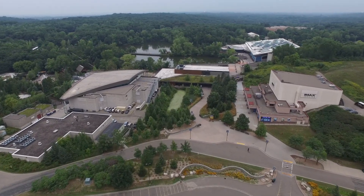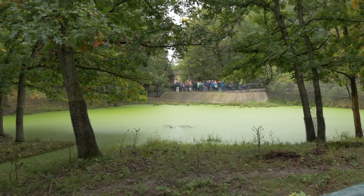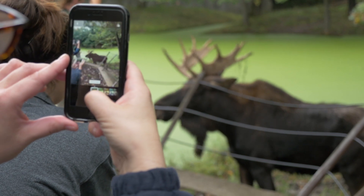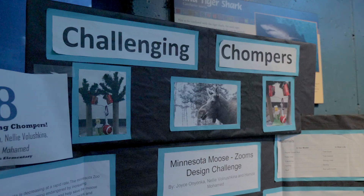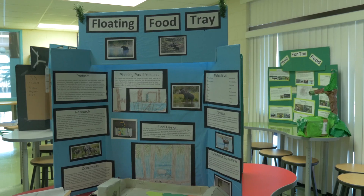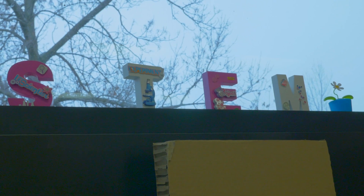It may not be obvious at first glance, but science, technology, engineering, and math are very much alive at the Minnesota Zoo. From creating the right environment for an animal exhibit to deciding how much food to give the animals, STEM is everywhere.